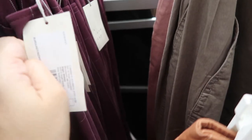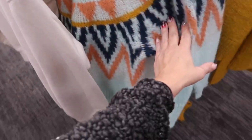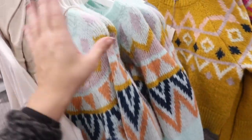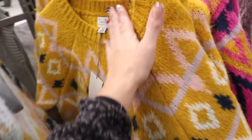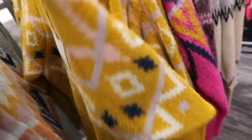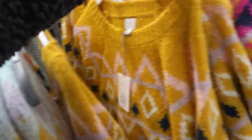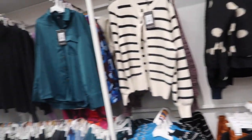I showed you this sweater last week — it was in the plus section so it comes in extra small through 4X. I'm seeing some new colors. It has a crew neck with really pretty detail, nice stretchy and super soft fabric. These are $25 and also come in a really pretty bright pink.